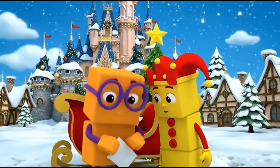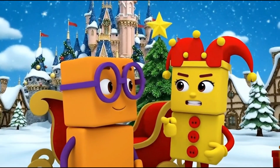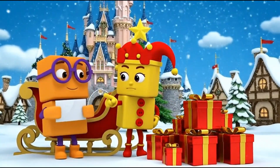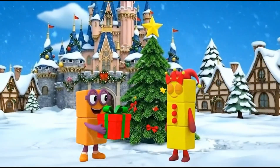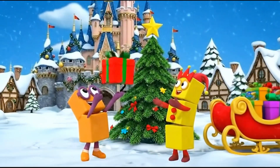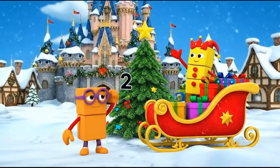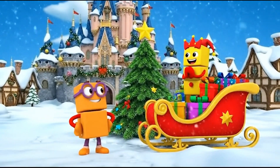A note? Please load the presents. Let's load the square gifts. Hurry! One for you, one for the sleigh. One for the sleigh. One for the sleigh. All done!